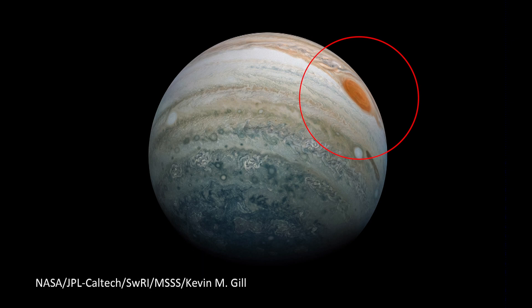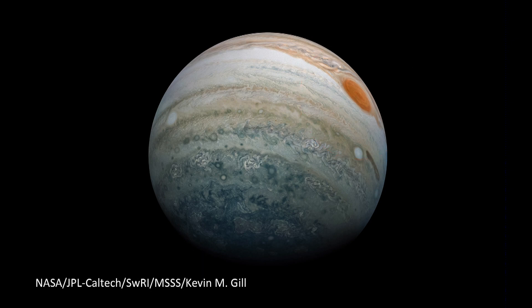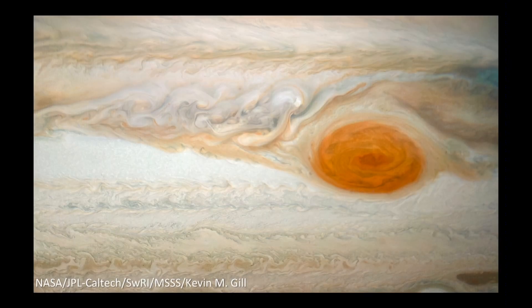So we're going to show you these images of the Great Red Spot, which is right here — there it is — taken from a distance of 26,000 miles. Here's another view showing the Great Red Spot and the southern hemisphere of Jupiter, and a very detailed view of the Red Spot.